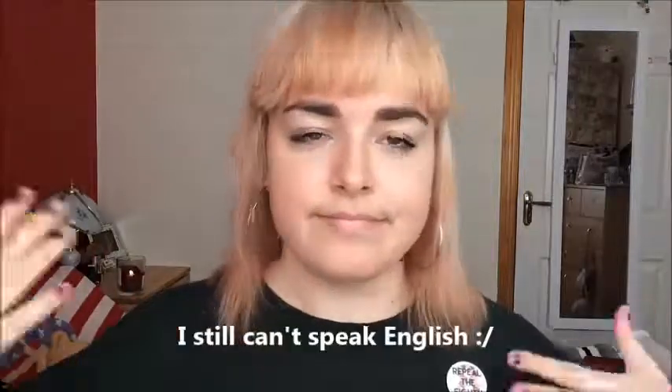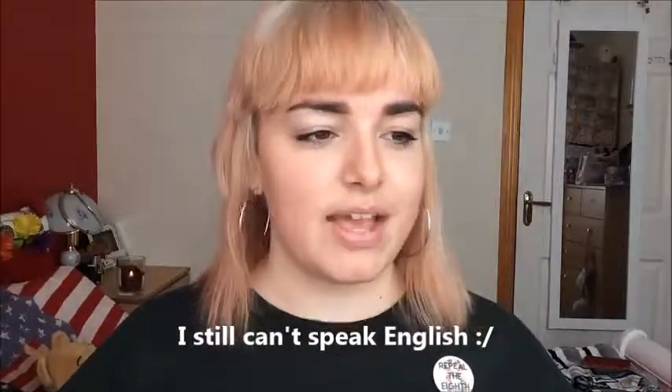Anyway, that's it for today guys! If you like this video give it a thumbs up. If you haven't subscribed to my channel already, leave a comment down below of what videos you'd like to see and what you want me to do. I think that's everything — catch you next time, bye!